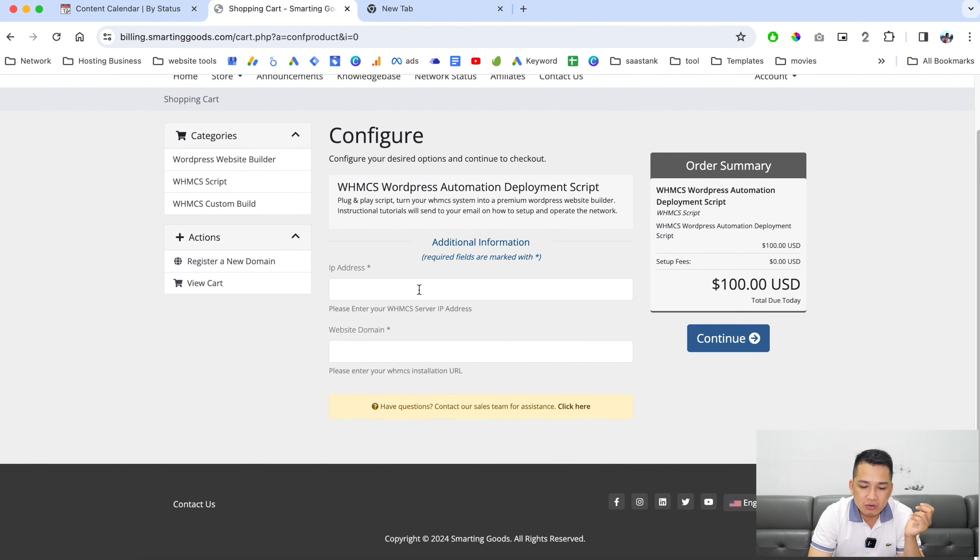Once you are here, all you have to do is paste in your IP address and your website domain. This is where you install your WHMCS — this is the directory on your server — and then click here to continue.